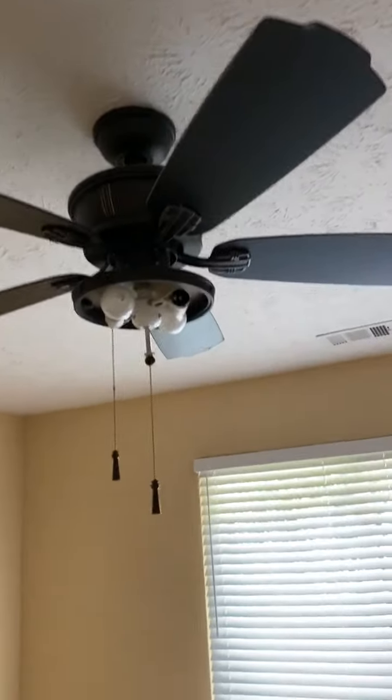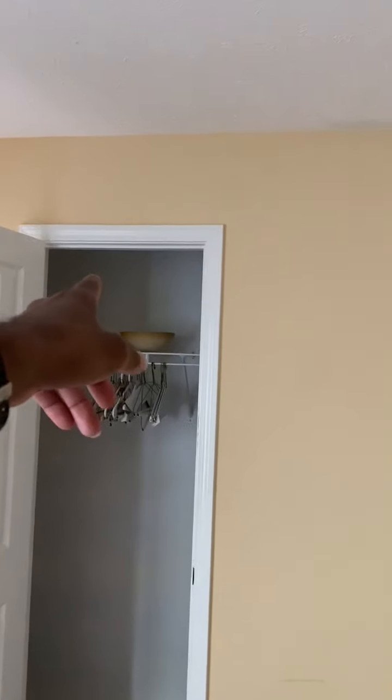This is bedroom number two. The ceiling fan has a globe that's missing. The globe is here — it's in the closet on the shelf. The walls need painting.